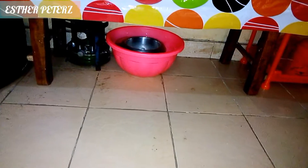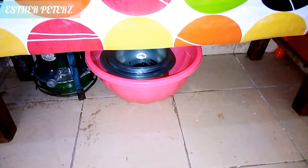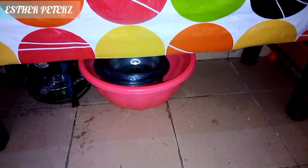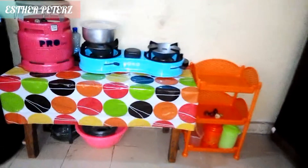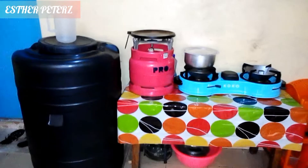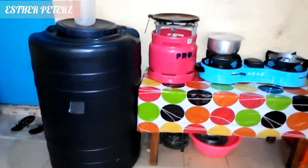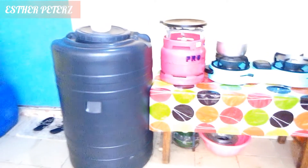Next to the stove we have this basin — the pink-orange basin — and inside it we have more sufrias, that's below the cooking table. Next to the table we have this Skyplast tank, which we use for water storage, since we live in a bedsitter where water doesn't come into the house 24/7.